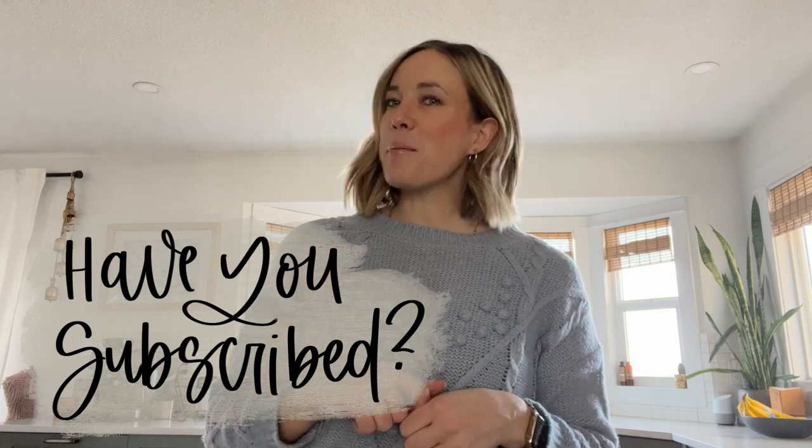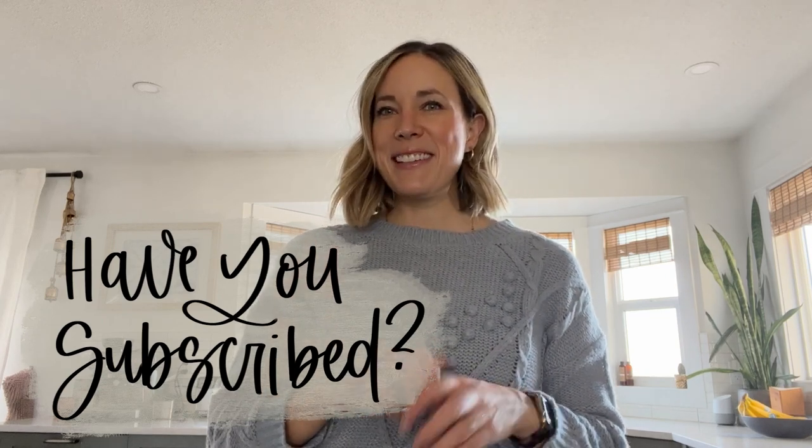That works really well for us and I hope it does for you too. Thank you so much for watching — I hope you enjoyed that video and have some ideas on how to change things up in your own life. If you did, make sure to give it a thumbs up and subscribe so you don't miss any more DIY or home decor videos. See you next time!